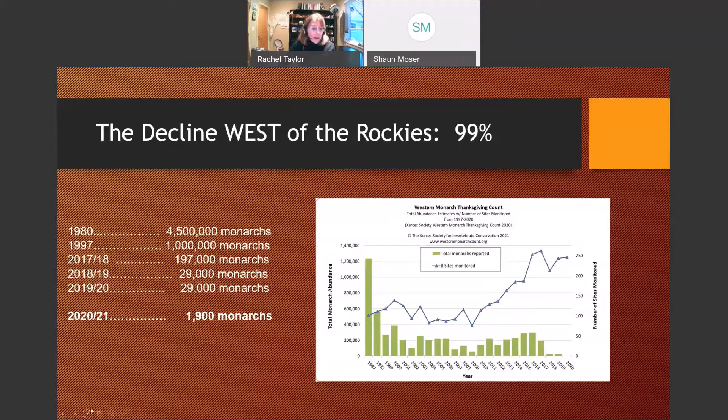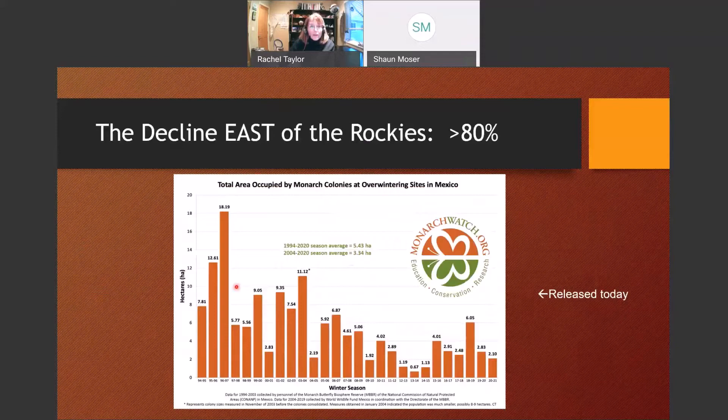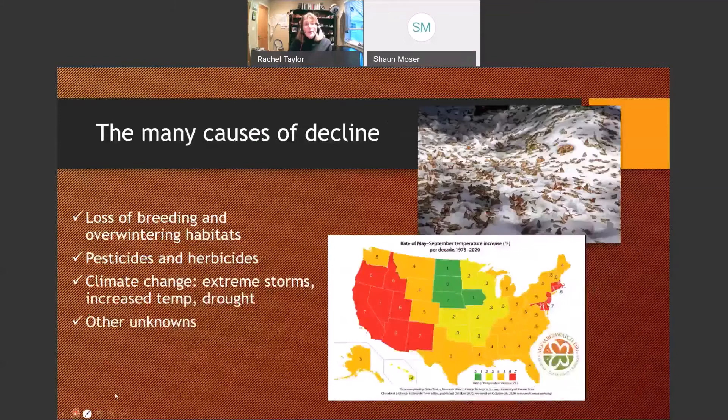It's a similar picture east of the Rockies. There is some natural variation over the years depending on weather, but overall the majority of the population is headed in not a good direction.